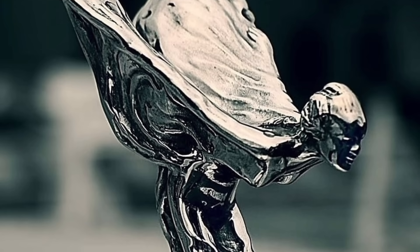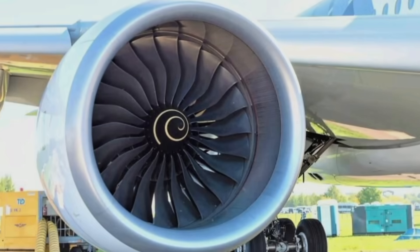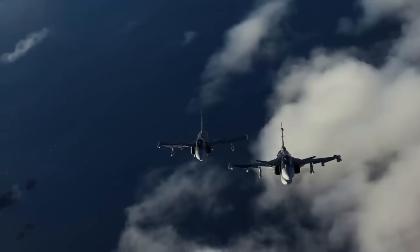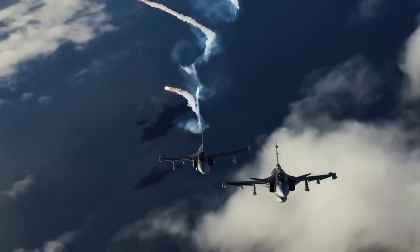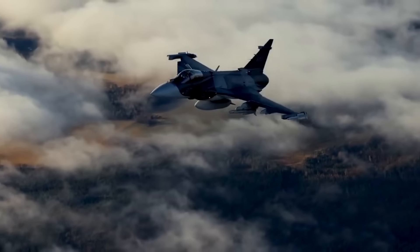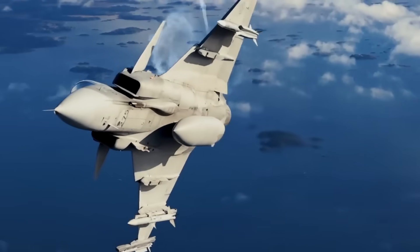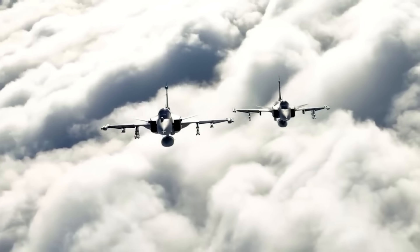Rolls-Royce, the same company powering the Eurofighter Typhoon, Britain's nuclear submarines, and some of the most reliable turbines on Earth, has stepped in with a technological breakthrough directly benefiting the Gripen-E. Sweden needed an engine solution with more thrust, stronger heat management, lower IR signature, higher energy efficiency, and simplified logistics for small air forces. Rolls-Royce delivered exactly that. Their upgrades boosted engine durability, lifespan, cooling performance, fuel efficiency, and heat suppression. These upgrades directly improve stealth, agility, and long-range endurance. The Pentagon was not expecting this.